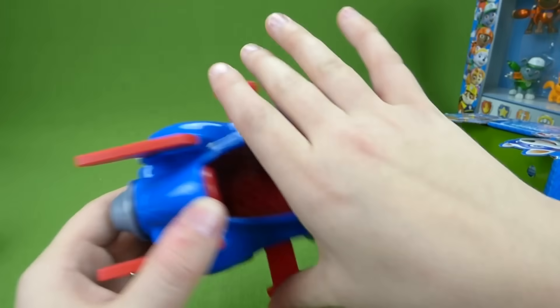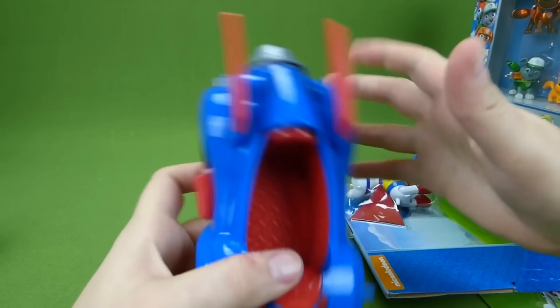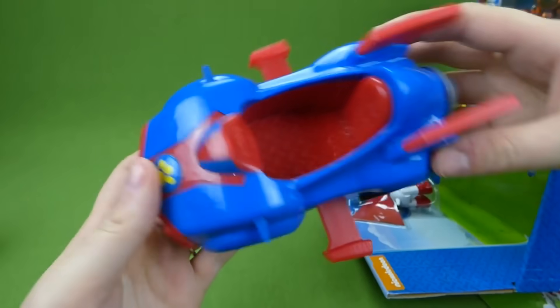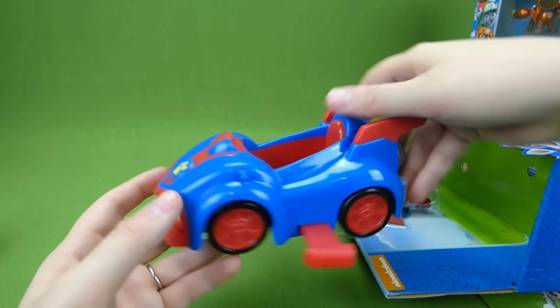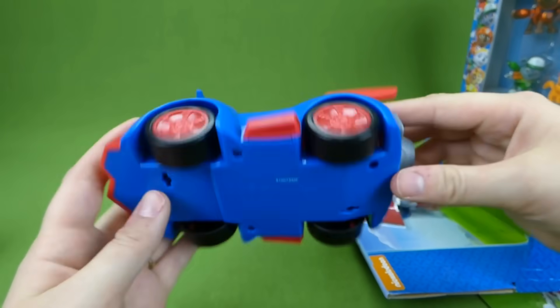Did you see that? You pull this out and the wings come out — it's a flying car! This is the neatest thing I have ever seen.